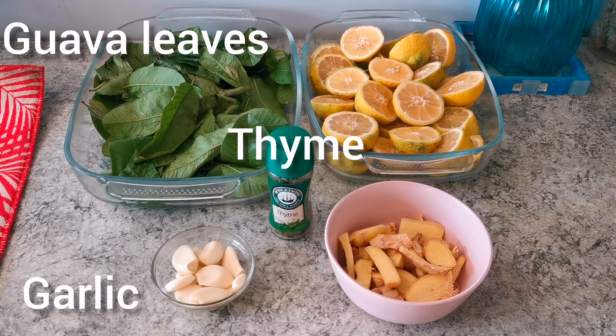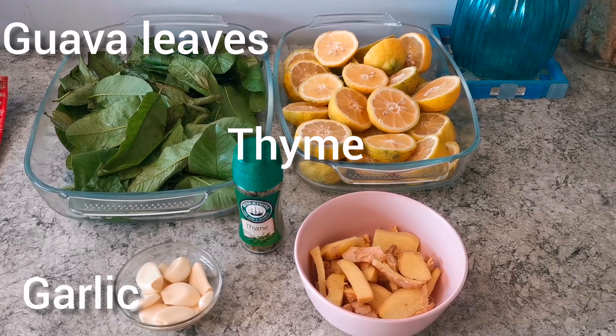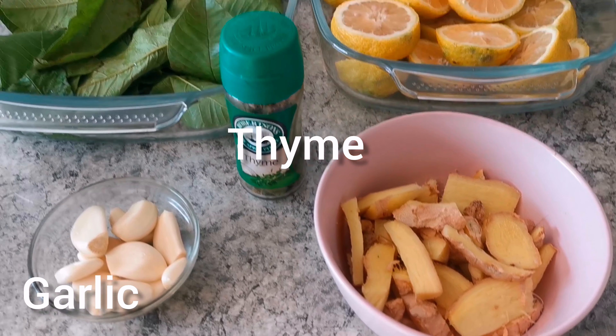Thyme can strengthen the immune system. It has antiviral, antibiotic, decongestant, and rejuvenative properties that help fight off or reduce the time you are laid up with a cold or flu.